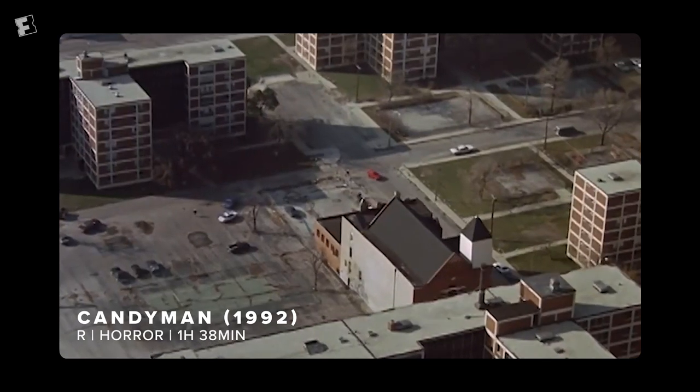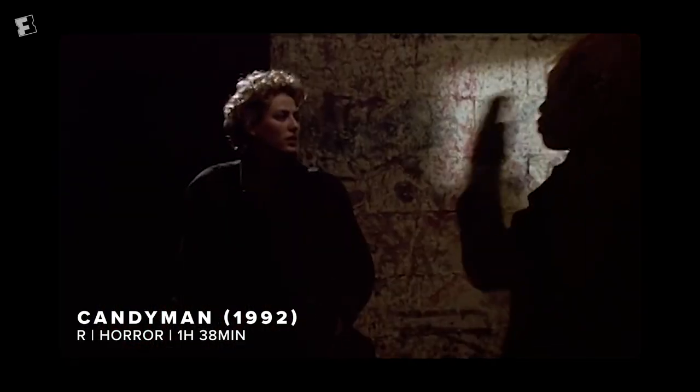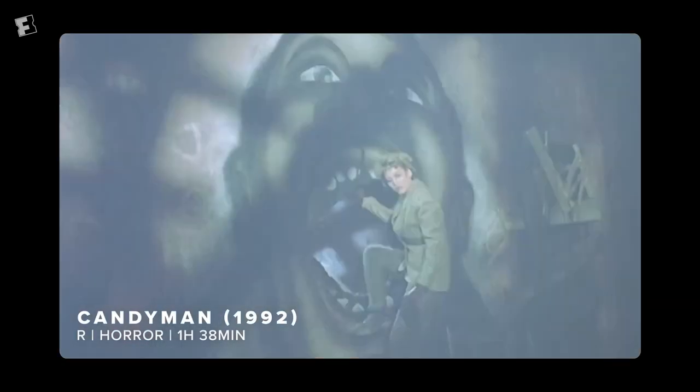I think the first movie is really preoccupied with Cabrini Green, and gang violence, and graffiti — very present-day things. We wanted to talk about the cyclical nature of what happened to Danny Robitaille as a person and how that affects the community today.